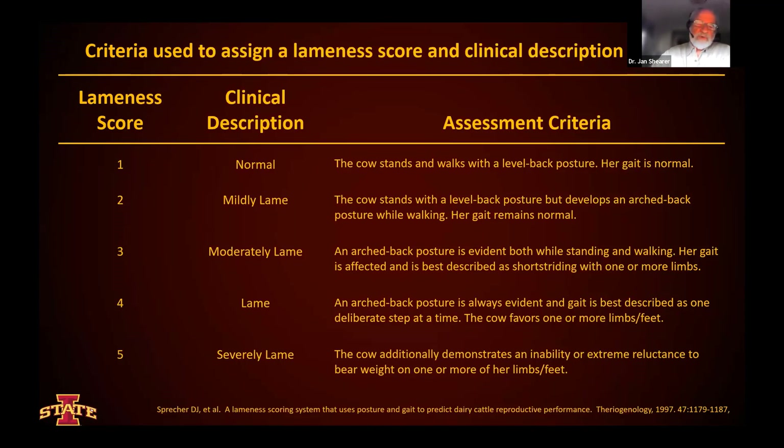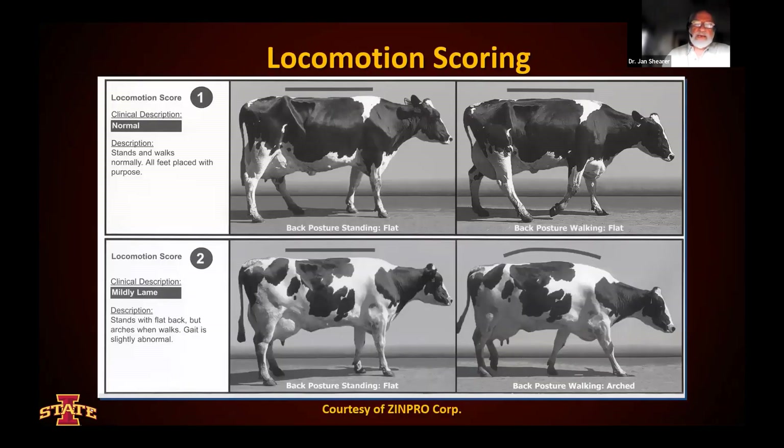The difference between scores: a cow with a locomotion score of two will stand with a level back, but she arches her back as she begins to walk. Then when she progresses to stage four, she has an arched back both standing and walking. So when we get to the differentiation between locomotion score two and three, we're looking at rather subtle changes in addition to a mild change in the gait of this animal. This has been popularized by the Zinpro Corporation, who's put together some very nice brochures that describe this system.